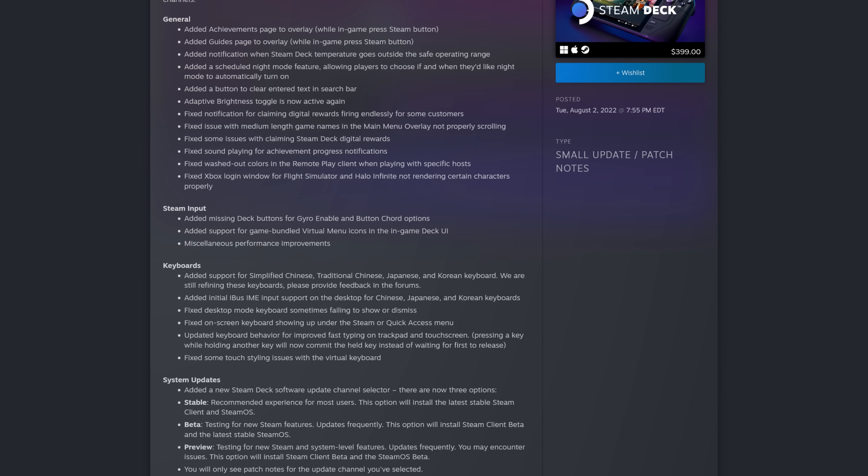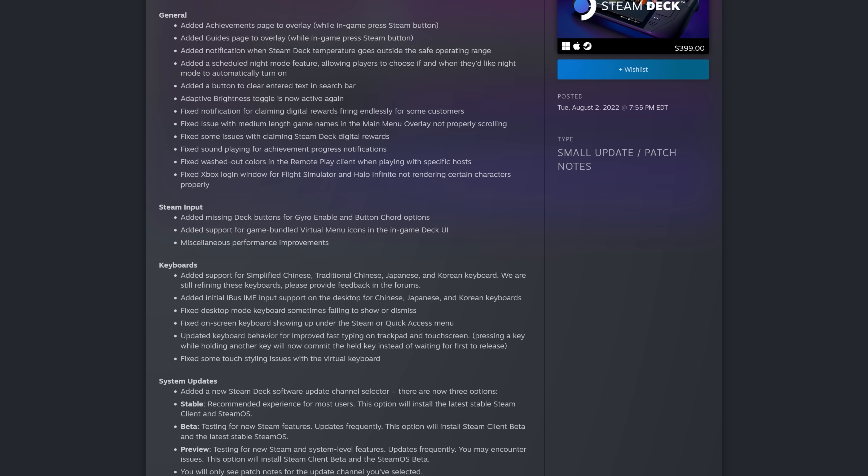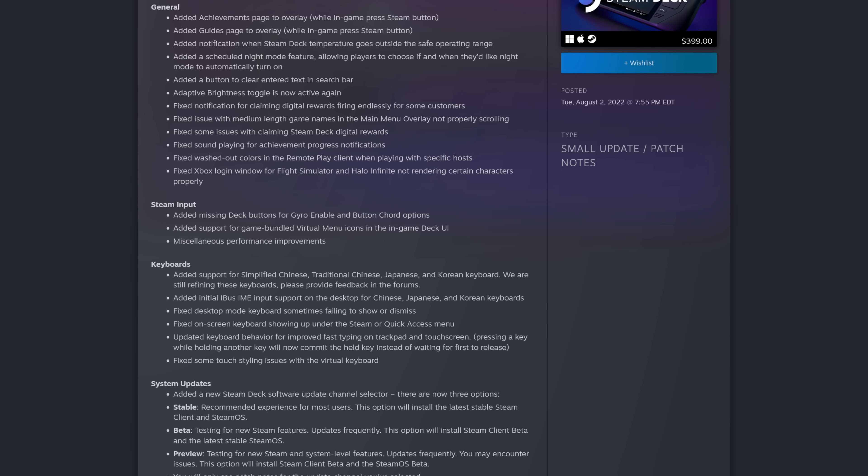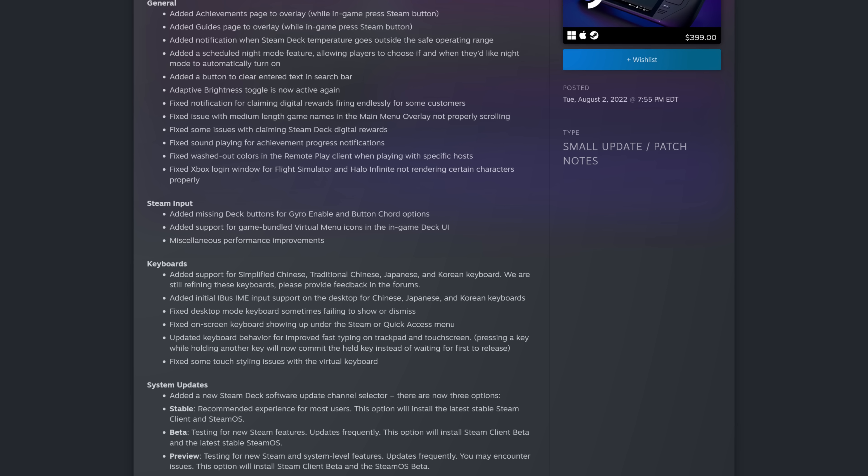They also added a warning if the Steam Deck starts to overheat. But that's just the tip of the iceberg. For Steam Input, they added missing deck buttons for gyro enable and button chord options. They added support for game-bundled virtual menu icons in the in-game deck UI, which means games can now bundle Steam Input icons. They also added miscellaneous performance improvements.